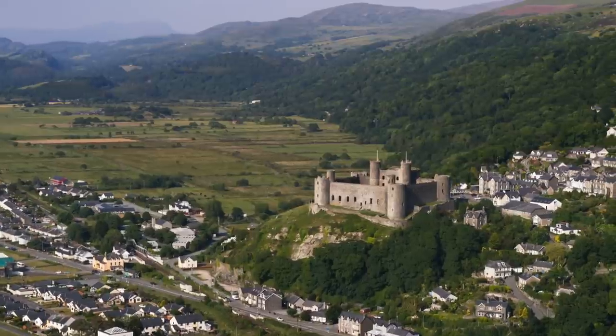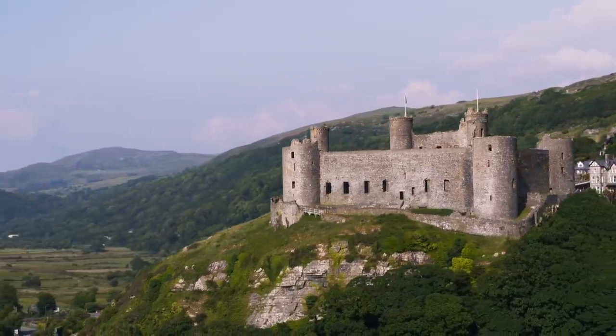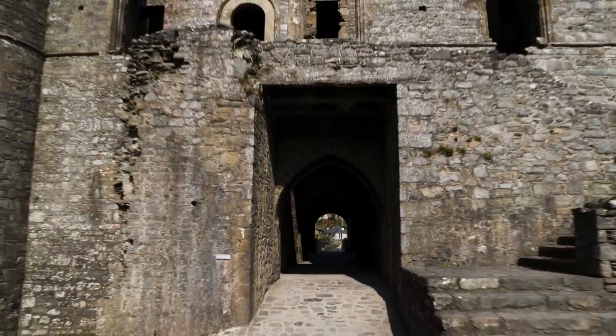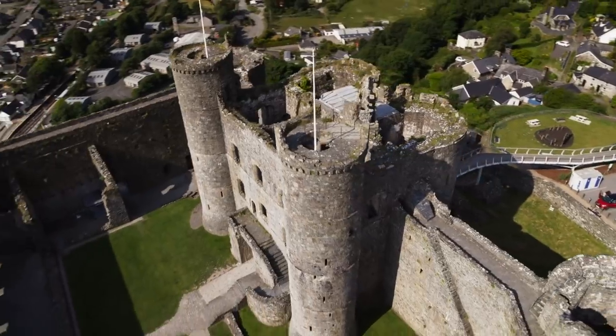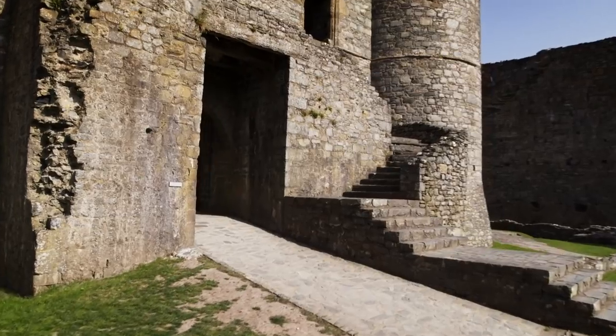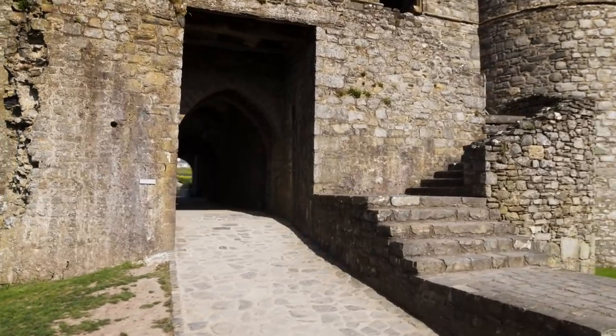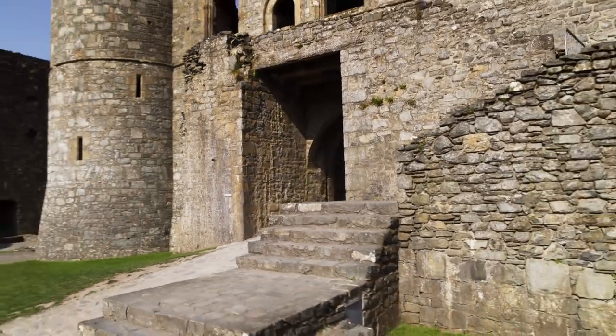Harlech Castle, on a spur of rock near the Irish Sea in North Wales, is one of a ring of fortresses Edward I built to stamp his authority on the land. In the centuries that followed, Harlech gained a reputation as a near-impregnable stronghold. In the 15th century, when the houses of York and Lancaster battled for the throne of England, the castle resisted siege for seven years.